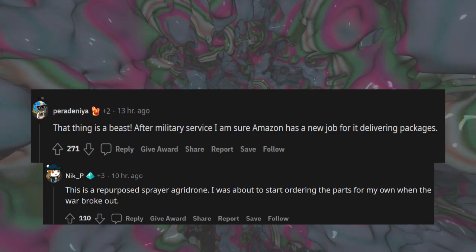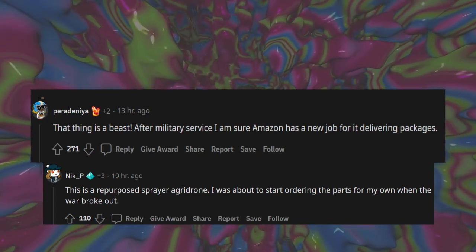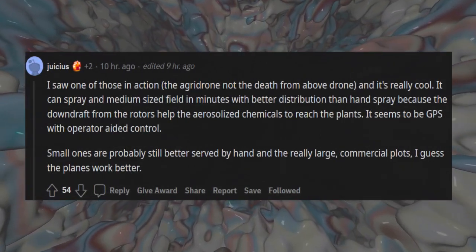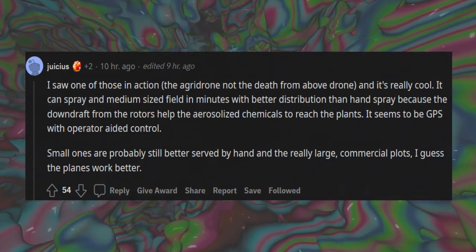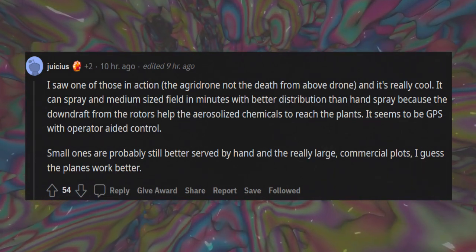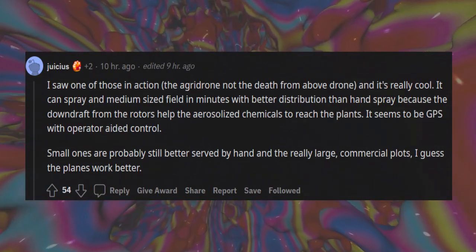This is a repurposed sprayer agri-drone — I was about to start ordering the parts for my own when the war broke out. I saw one of those in action, the agri-drone not the death-from-above drone, and it's really cool. It can spray a medium-sized field in minutes with better distribution than hand spray, because the downdraft from the rotors helps the aerosolized chemicals reach the plants. It seems to be GPS with operator-aided control.